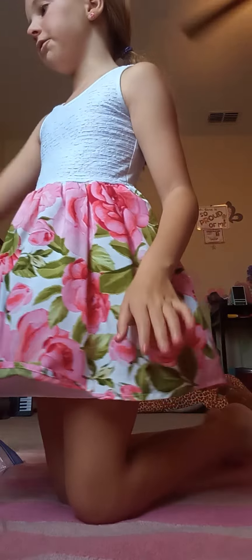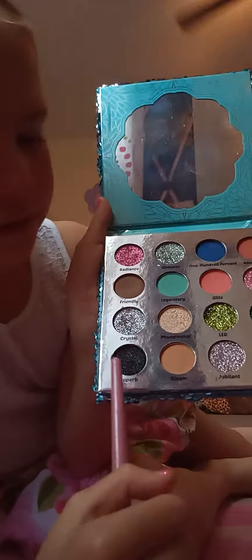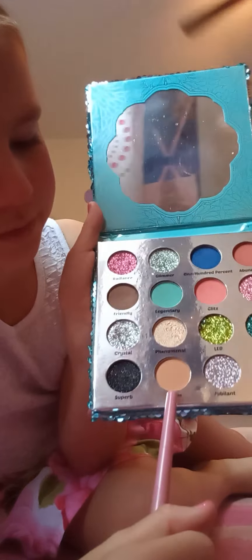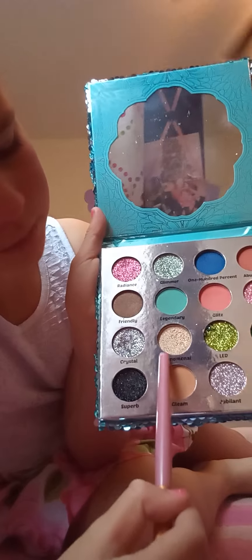Now I have to find my eyeshadow. I have this really nice sequin eyeshadow palette — I have a bunch of eyeshadow palettes but this is one of my favorites. I don't use the glitter ones because they always get in my eyes, but I do like having them. So I'm going to put this one on as the base, and then put some pink over it, and then put this one on top — they're basically the same color except the last one is glittery.